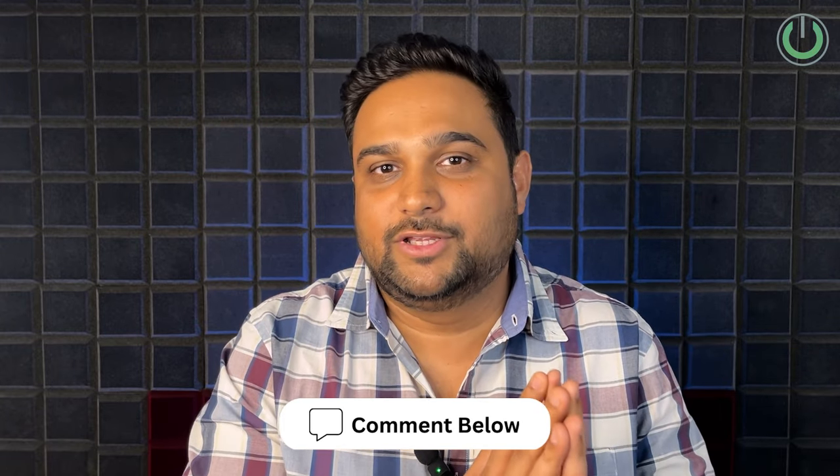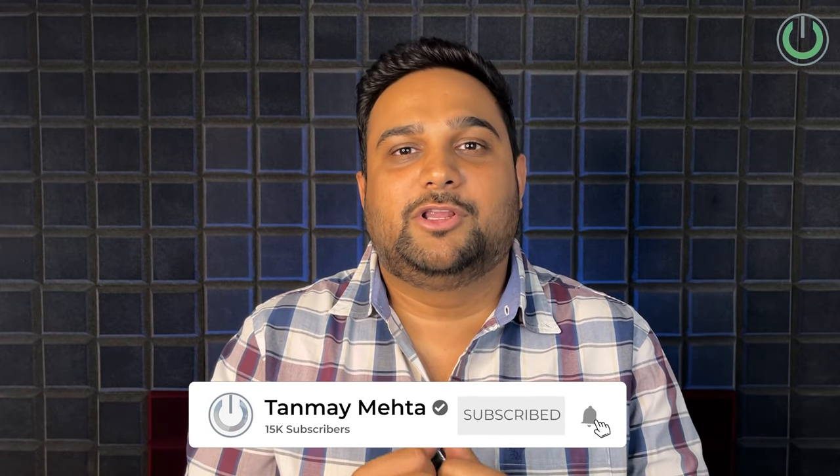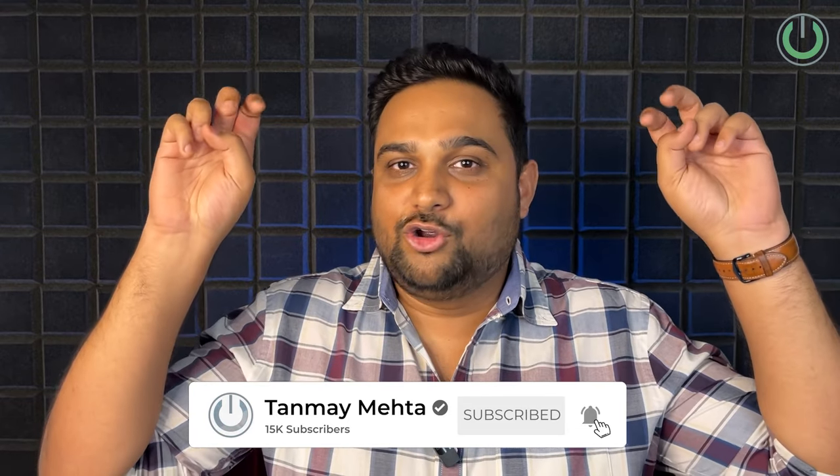So that was my list of top 5 subwoofers under 1 lakh rupees in India. If you've already experienced or bought any of these subwoofers, share your experience in the comments below. I know you may be wondering about other brands — we've also mentioned some acknowledgement-worthy products that couldn't make the list but deserve honorable mentions; those are in the description. Till then, I'm Tanmay Mehta, your home cinema consultant, and I'll see you in the next video. Thank you.